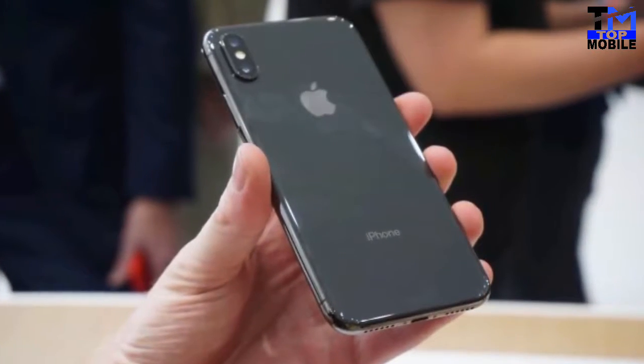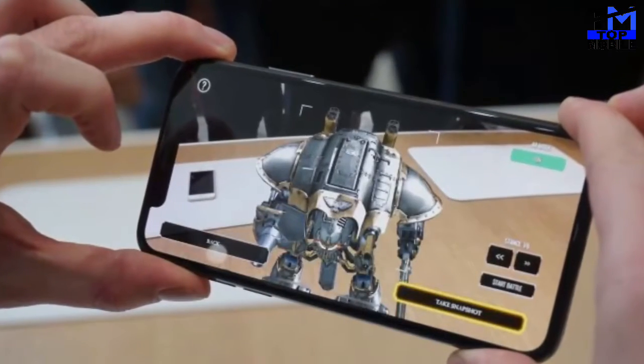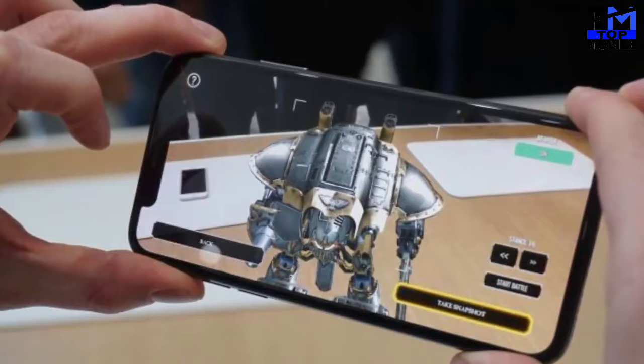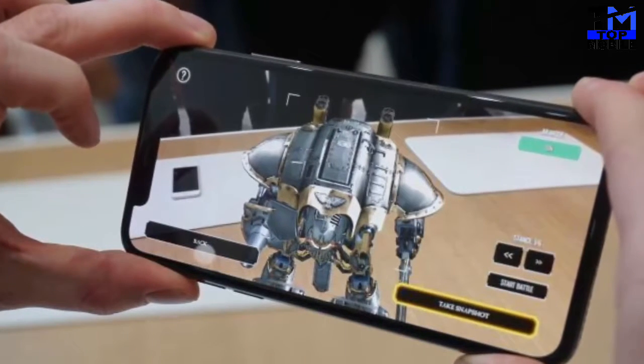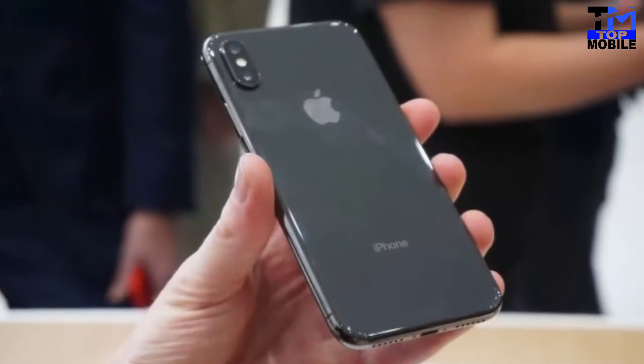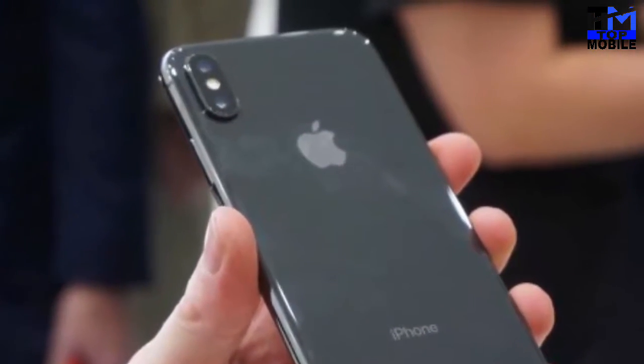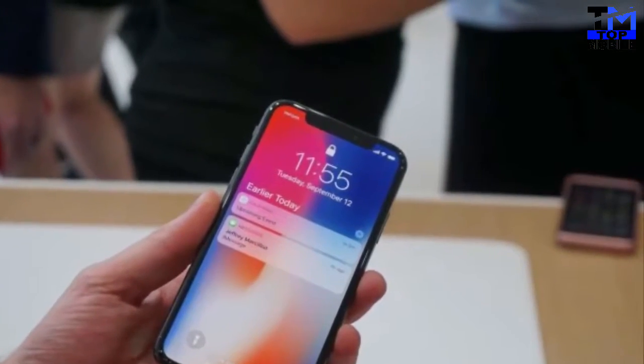The Apple iPhone X is powered by a Hexa-core Apple A11 Bionic processor and it comes with 3GB of RAM. The phone packs 64GB of internal storage that cannot be expanded. The Apple iPhone X packs a 12-megapixel primary camera on the rear and a 7-megapixel front-shooter for selfies.